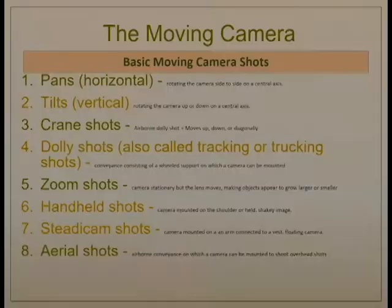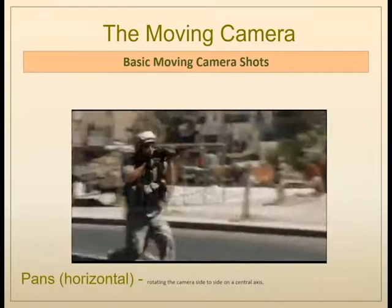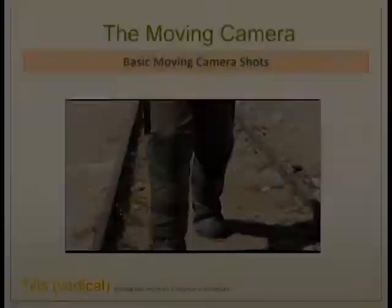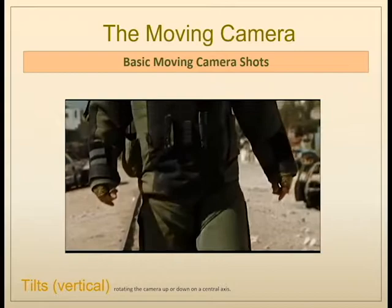Next, we'll examine the various moving camera shots: pans, tilts, crane shots, dolly shots (sometimes called tracking or trucking shots), zoom shots, handheld shots, Steadicam shots, and aerial shots — with many combinations possible. Pans are horizontal movements of the camera, rotating from one side to the other on a central axis, whereas tilts are a vertical tilting of the camera on a central axis up and down. Here we can see a combination of a tilt with a tracking shot, moving away from the subject as the subject moves toward the camera.